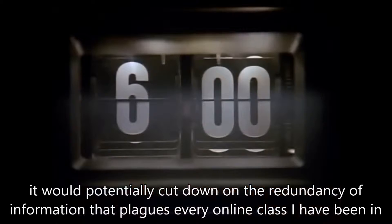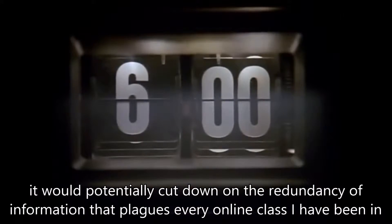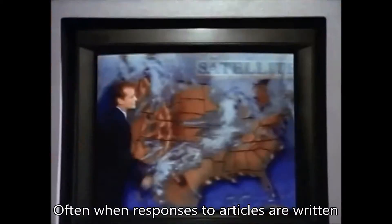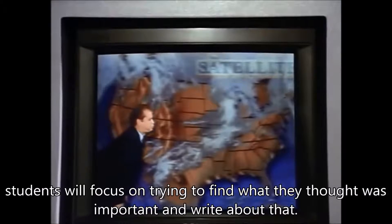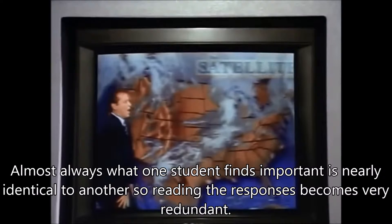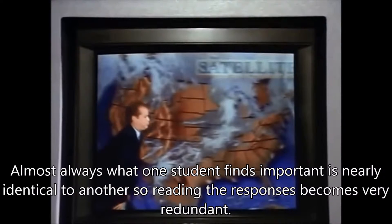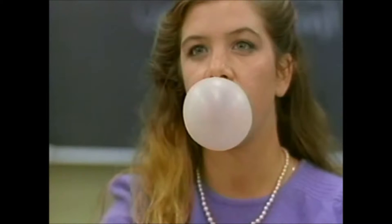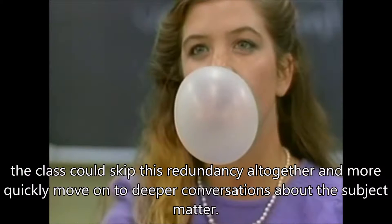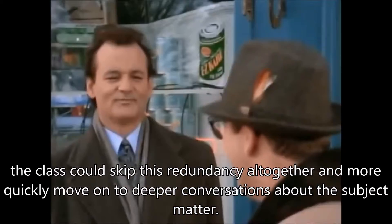Number three, it would potentially cut down on the redundancy of information that plagues every online class I have been in, and likely every online class in general. Often, when responses to articles are written, students will focus on trying to find what they thought was important and write about that. Almost always, what one student finds important is nearly identical to another, so reading the responses becomes very redundant. If the students were already clear on what the important information was, the class could skip this redundancy altogether and more quickly move on to deeper conversations about the subject matter.